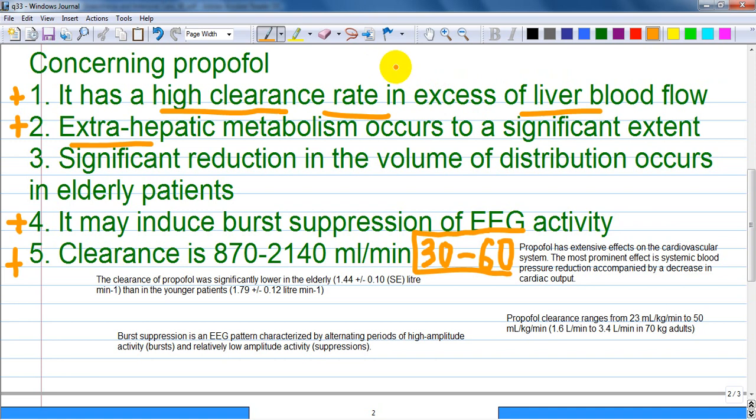When hepatocytes are saturated and do not achieve the rate at which propofol is administered — we administer a lot of propofol and liver capacity is exceeded — other pathways are activated, like the lungs, brain, or even the intestine. The lungs are responsible for about 30% of the uptake and first-pass elimination after a bolus dose, so lungs can participate in extrahepatic metabolism to a significant extent.